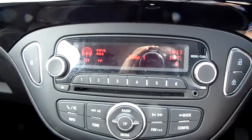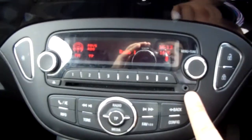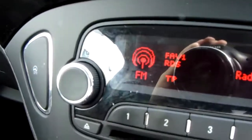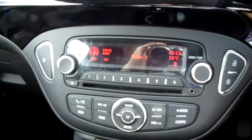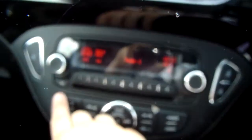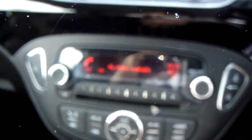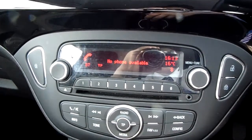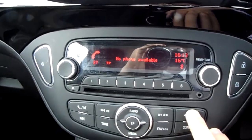Moving on to the main display of the centre console, your aux input is just there, and you have your FM as well as your AM radio stations, so there are plenty of stations to choose from with improved sound quality in this car. You can also connect your phone via Bluetooth, which will allow you to use hands-free — the safest way to make any sort of calls while driving.